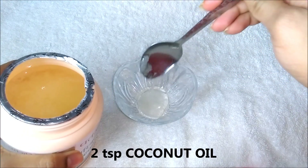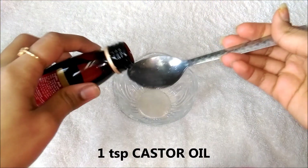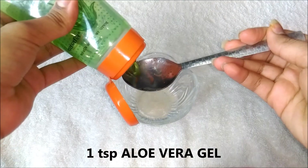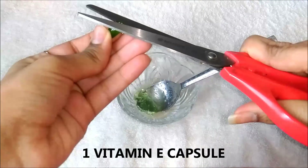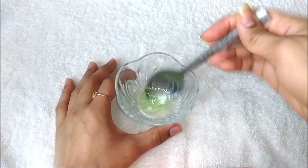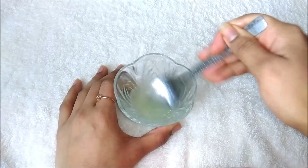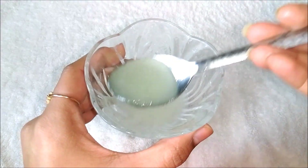To make the hair oil, firstly take 2 tsp coconut oil in a clean bowl. Then add 1 tsp castor oil, followed by 1 tsp aloe vera gel, and lastly add 1 vitamin E capsule. Mix everything really well to make a smooth mixture. Your homemade hair oil is ready and it will look like this.